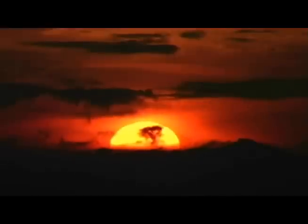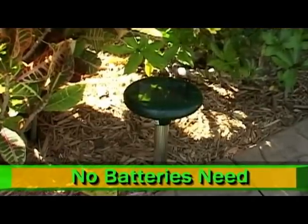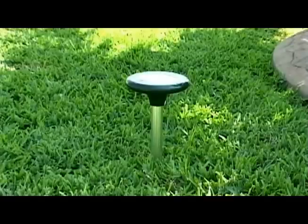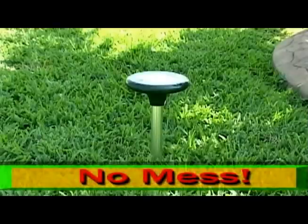The best part is that it's powered by the sun, so there are no expensive battery replacements and no installation needed. Simply stake it into the ground — it's quick, effortless and convenient. There's no wiring, no cords, no baiting, no mess.